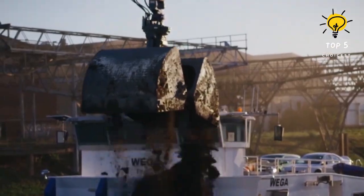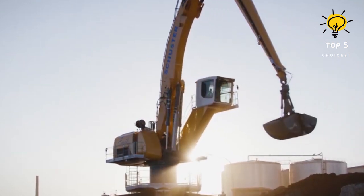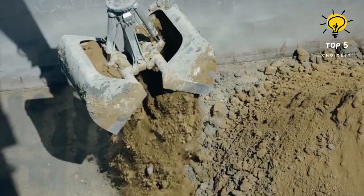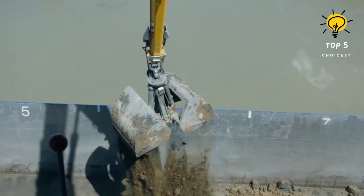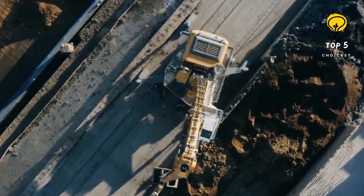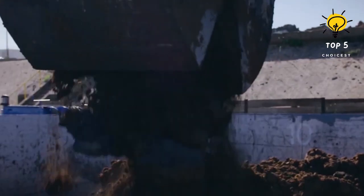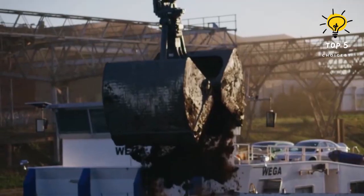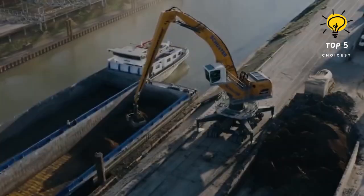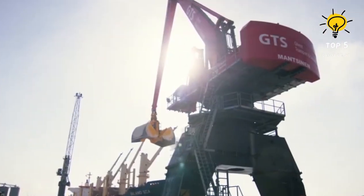Number 3: Liebherr LH150M. The LH150M is a cutting-edge material handling machine that seamlessly blends a modern and innovative concept with exceptional performance and robust design. Boasting award-winning features such as the Liebherr regenerative power system and the positive-controlled multi-circuit hydraulic system, this machine represents the pinnacle of high-tech equipment. Its modular structure and versatile equipment offer optimal solutions for diverse deployment scenarios, ensuring maximum material handling performance and outstanding economic efficiency.